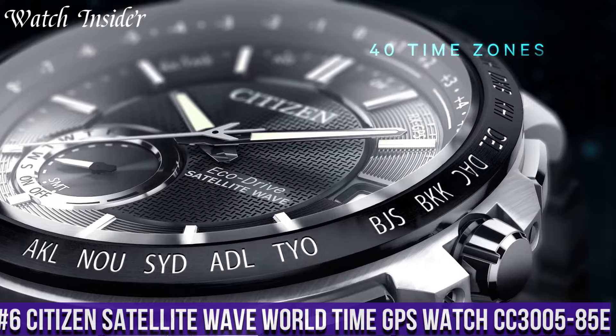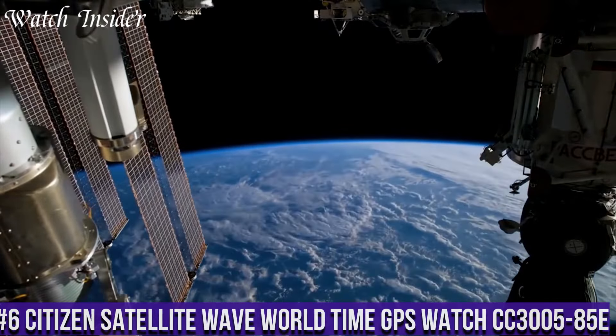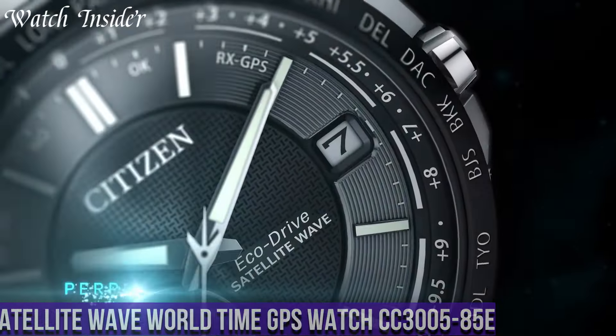Number 6: Citizen Satellite Wave World Time GPS Watch CC3585E. A perfect combination of style and technology, this watch boasts a sleek black dial with silver-tone hands and markers, protected by sapphire crystal glass. The titanium case and bracelet make it lightweight and comfortable to wear for long periods.